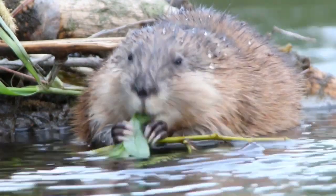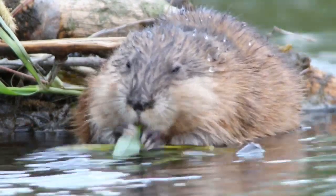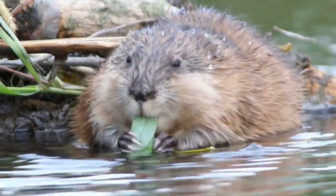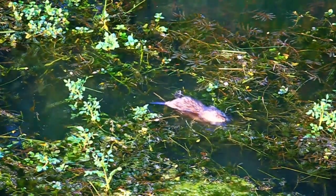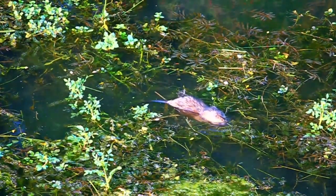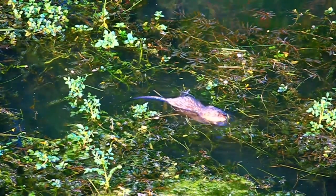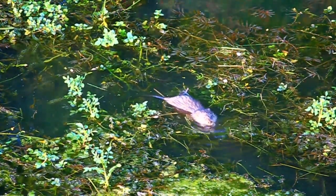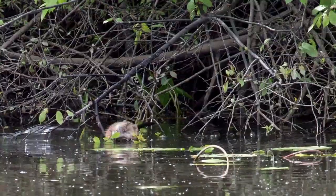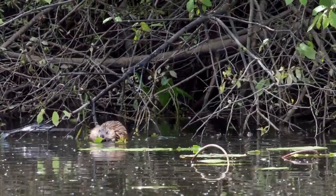Muskrat traps are cheap and forgiving. The smaller traps may clamp on a finger but will rarely leave a bruise, unlike the stronger beaver or coyote traps. Being caught in a muskrat trap allows a beginner to remain calm and be able to think their way through opening the jaws for release. That skill is great when being clamped by a larger trap. Building up from small traps to become more competent with the bigger traps is essential for beginner trappers.